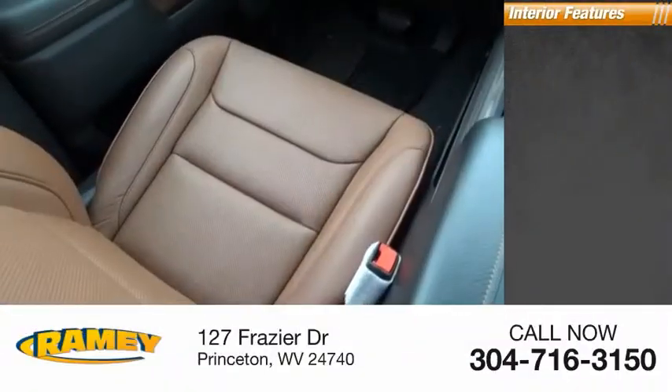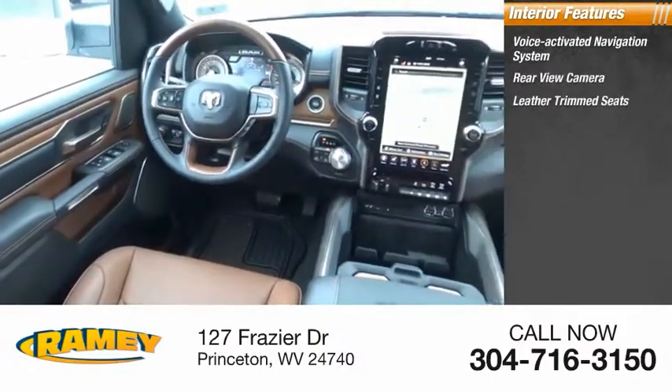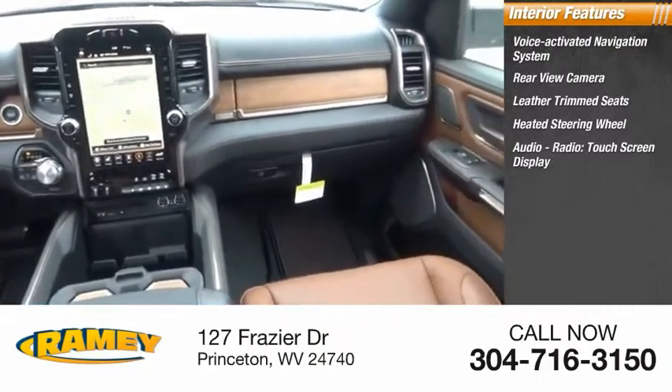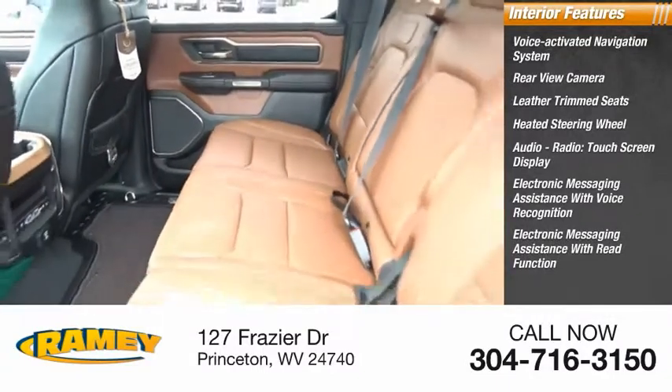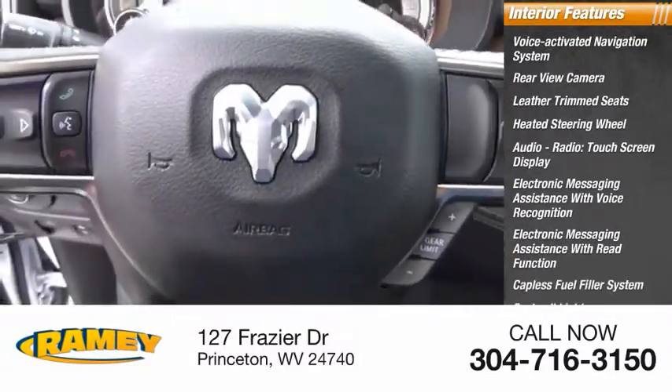Inside you'll find voice-activated navigation system, rear view camera, leather trim seats, heated steering wheel, audio radio, touchscreen display, electronic messaging assistance with voice recognition, electronic messaging assistance with read function, capless fuel filler system, footwell lights, and cruise control.